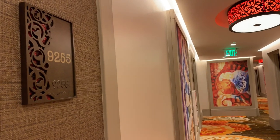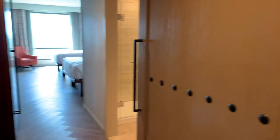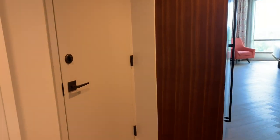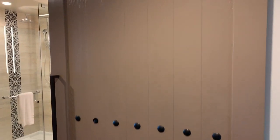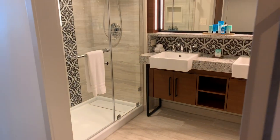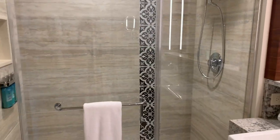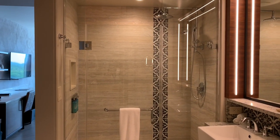We are walking into room 9255 on the 12th floor. It is two queen beds. Walking in, you're met with a corridor — this is a connecting room possibility. There are barn doors for the bathroom. Inside the bathroom, this tile is amazing — so beautiful. There is a walk-in shower and you can see the toiletries on the wall.